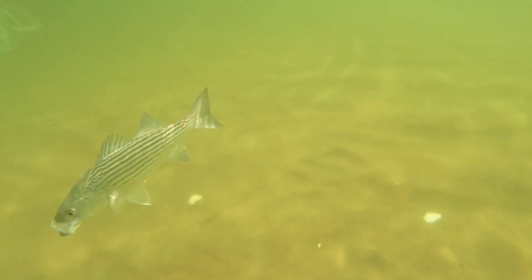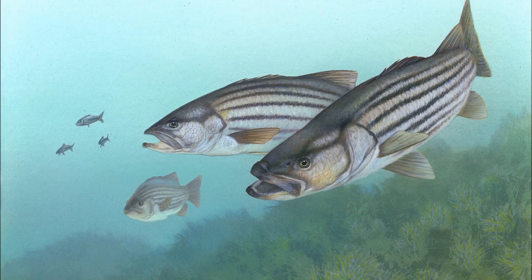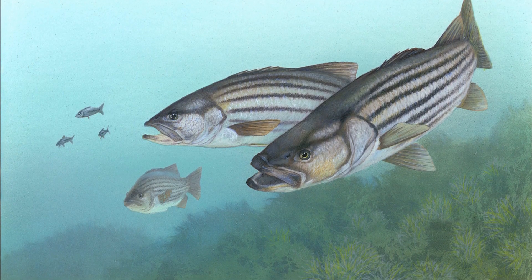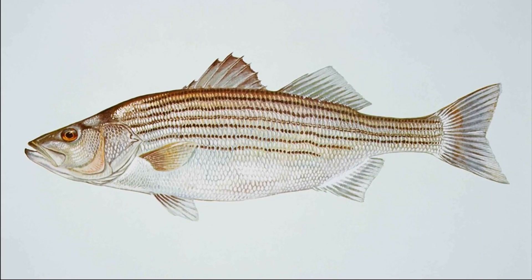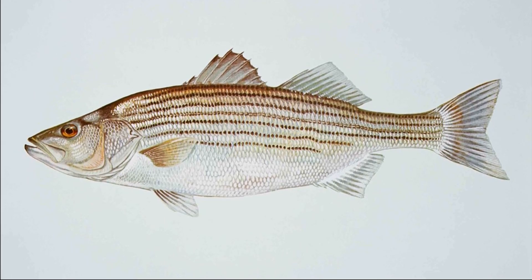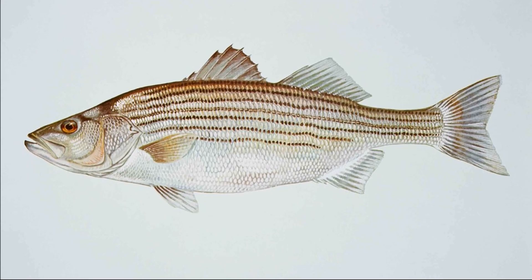The striped bass is a large member of the sea bass family. This species can live in both freshwater and saltwater environments. Striped bass have 7 to 8 continuous horizontal stripes on each side from their gills to their tail. The mouth is large and the tail is slightly forked.